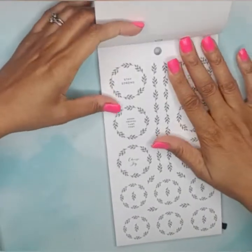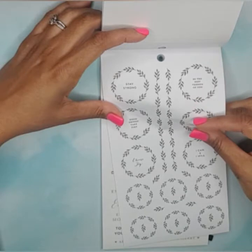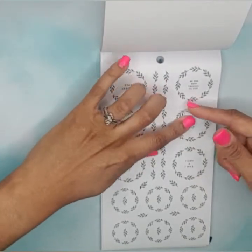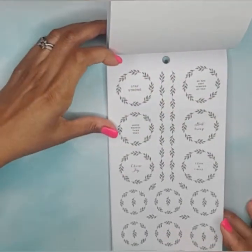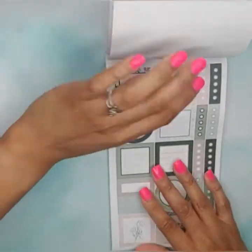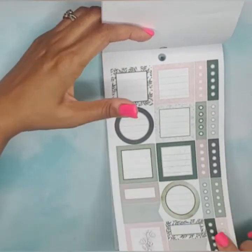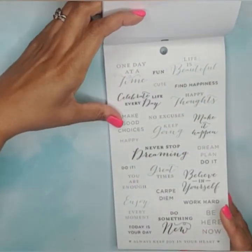Wreath stickers where the inside circle and the wreath itself come out separately — that's pretty cool. 'Choose joy,' 'I can and I will,' 'good things take time' — I'm really liking this sticker book. More functional stickers: checklists, boxes, circles, and clear quote stickers. Then paper icon stickers. What really sold me on this book is an outline sticker you can put in your planner and still write inside the box.